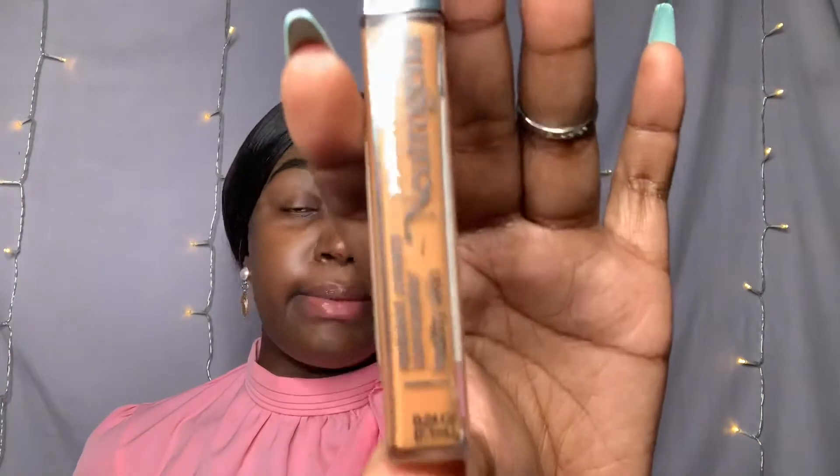I'm going to be using the radiant cream concealer and that is in the shade peeking — right there. This is what we're going to use and it's good.